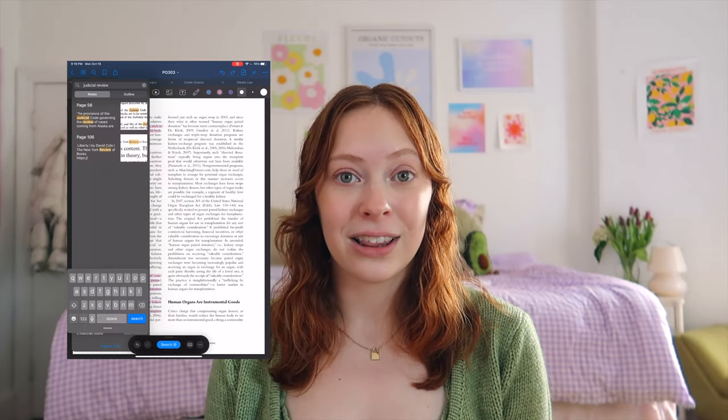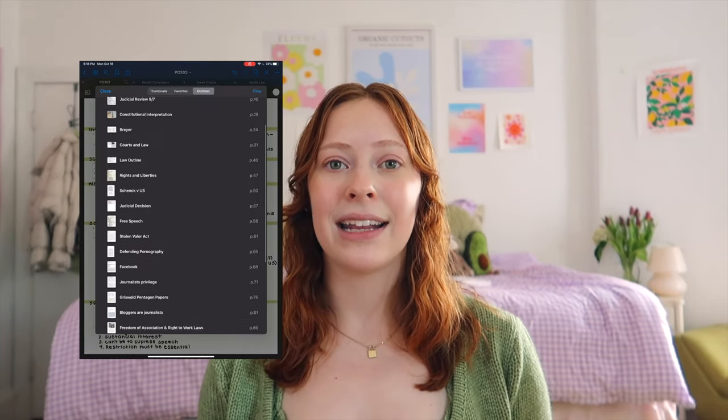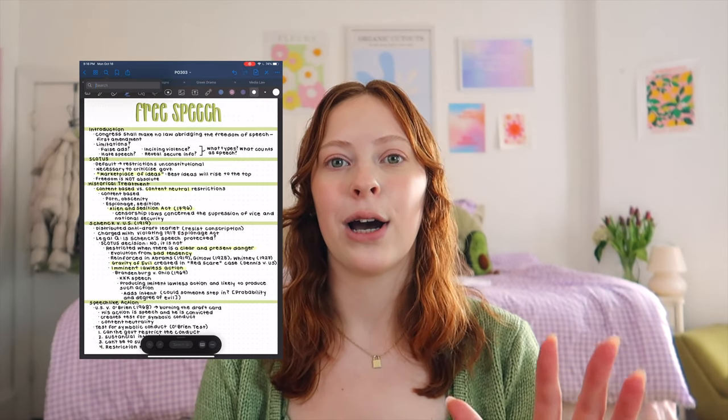Another feature I love is outlines. I add each subject for the class as an outline, so when I'm studying I can quickly navigate there and review my notes. They sync to your phone and your laptop, so you always have your notes on the go. I personally find that handwriting my notes is really helpful for me. I use my Apple Pencil with a paper-like screen protector to make it feel like paper. It also keeps me from surfing the internet in class, which is hard to avoid with a laptop.